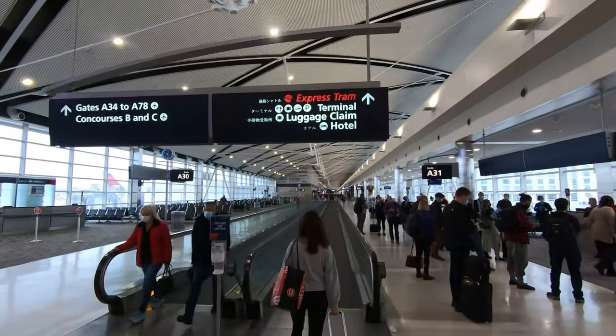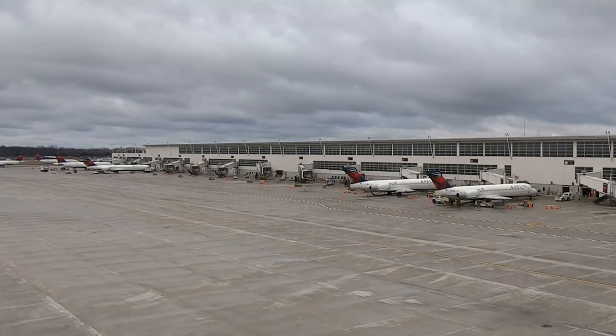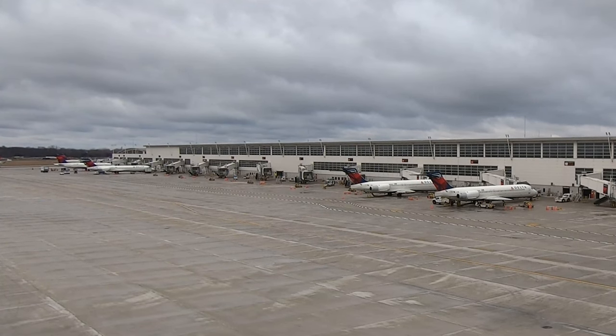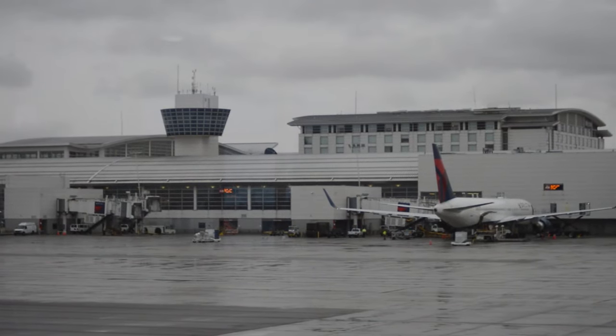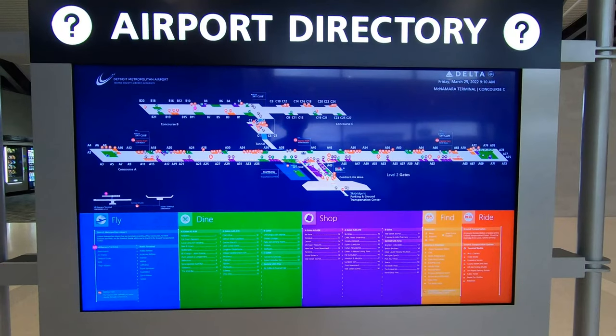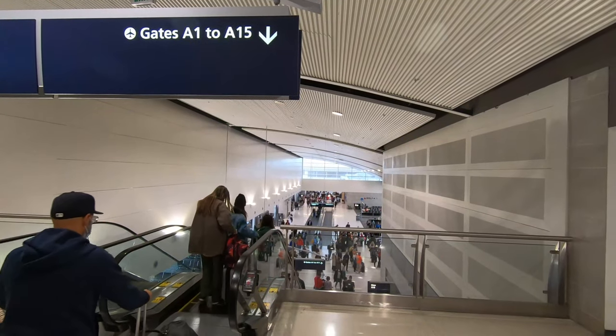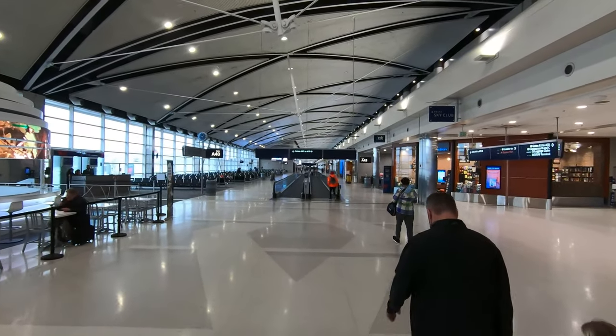Today, DTW is one of the largest employers and economic engines in the state, supporting nearly 90,000 jobs for Michiganders and about $10 billion of annual local impact. For passengers connecting in Detroit, the terminal's design is famously simple, despite its imposing physical footprint. To this day, if I have a tight connection on Delta, Detroit's the airport I trust the most to get me to my next gate on time. Let's explore.